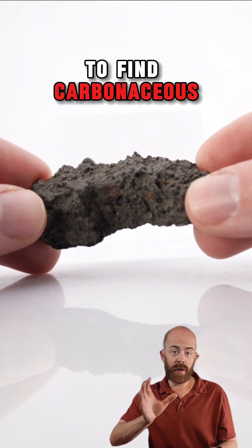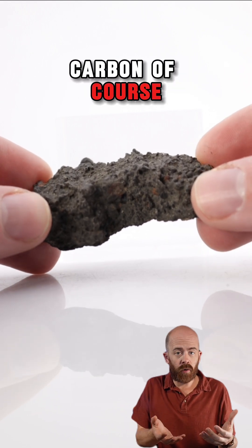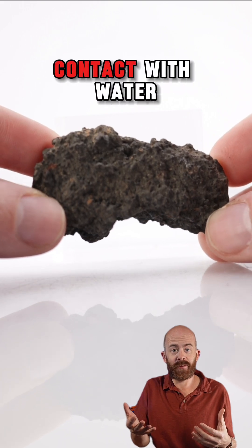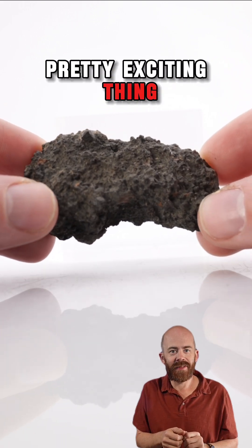It's really rare to find carbonaceous chondrites, and that's really because of what they're made up of — carbon, of course, but also hydrated materials, things that have once come in contact with water somewhere out in the universe, which is a pretty exciting thing.